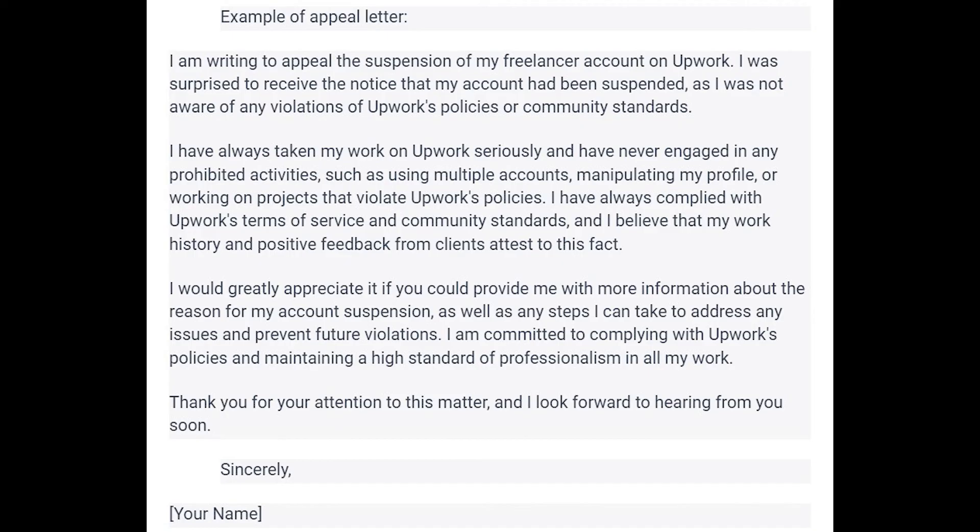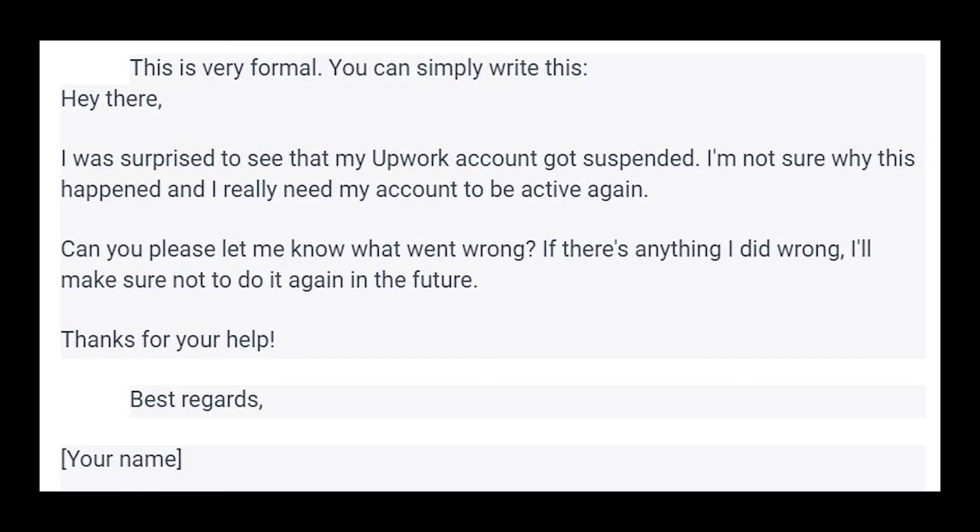I also have an informal version if you prefer. It starts like this: 'Hi there. I was surprised to see my Upwork account got suspended and I'm not sure why this happened. I really need my account to be active again. Can you please let me know what went wrong? If I did anything wrong, I'll make sure not to do it again in the future. Thanks for your help, best regards,' and then write your name.